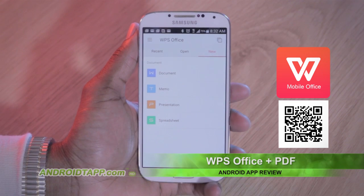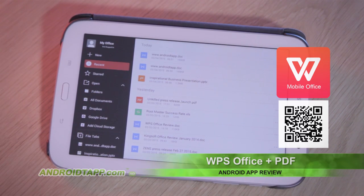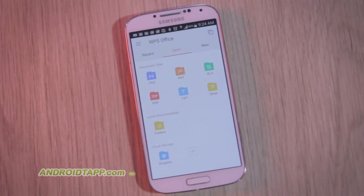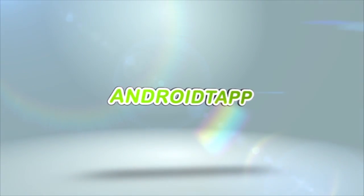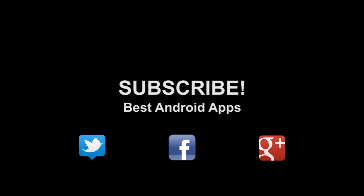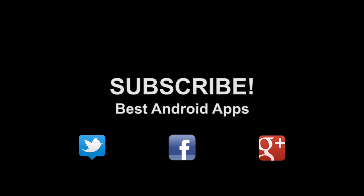Scan the barcode or tap the link in the description below, because we've always recommended WPS Office as a must-have app. This has been Antonio Wells with Android Tap, Android App Reviews, and I'm signing out. Don't forget to subscribe to our channel. If you like this, hit the thumbs up button, and hit us up on Twitter, Facebook, and Google+.